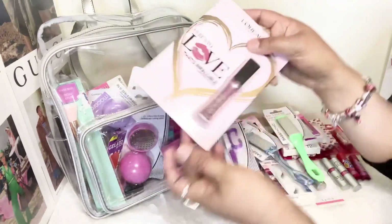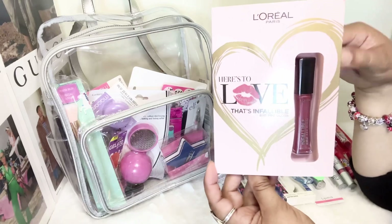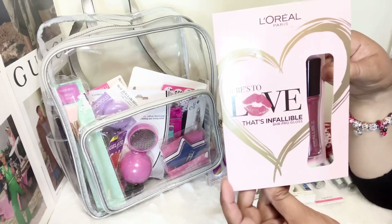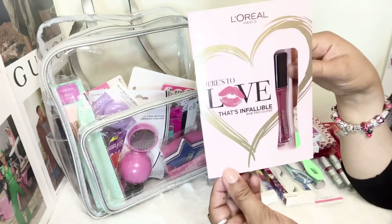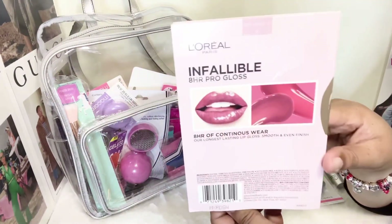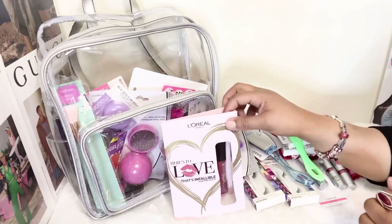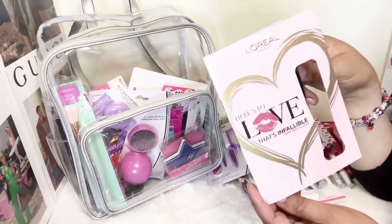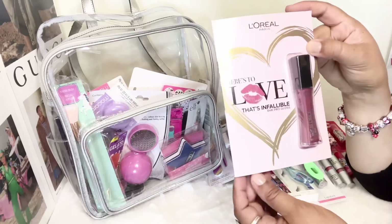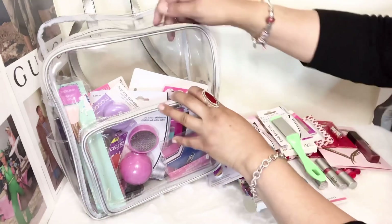I picked up this from TJ Maxx and fell in love — it's L'Oreal lipstick. L'Oreal was an early brand I used when I was 18, 19, 20 years old and I still love L'Oreal lipstick to this day. It came in this little card that looks like a love letter or love note — so cute! It was so affordable at TJ Maxx, only a couple of bucks, and look at how it displays so nicely. I actually wished I'd purchased two — one to use and one to keep for display.